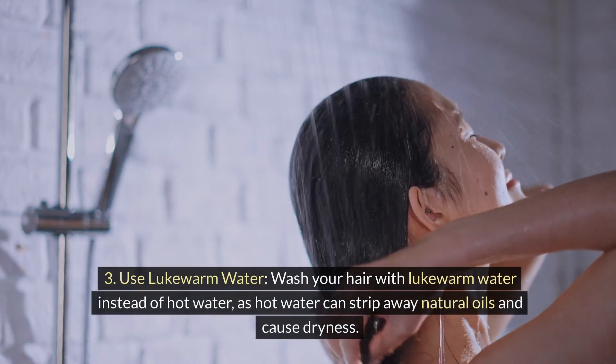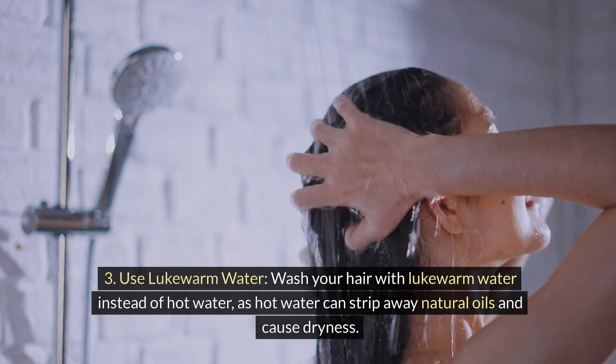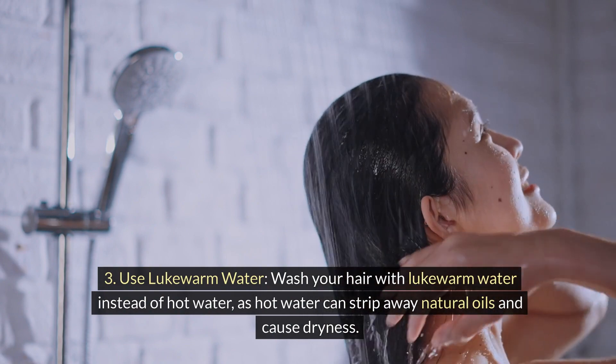3. Use lukewarm water. Wash your hair with lukewarm water instead of hot water, as hot water can strip away natural oils and cause dryness.